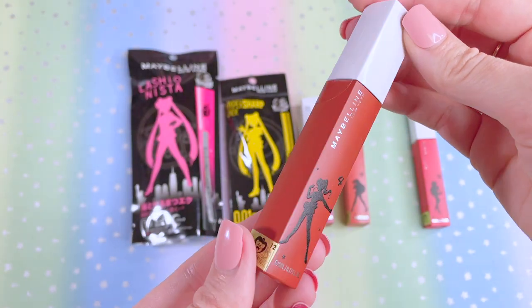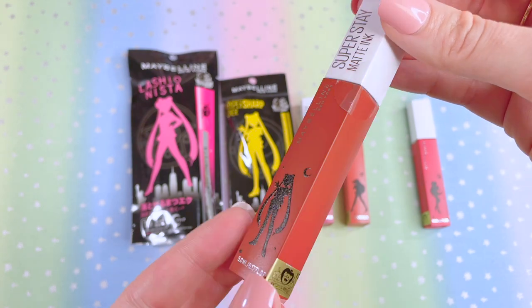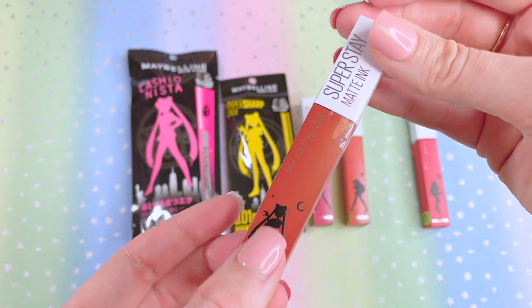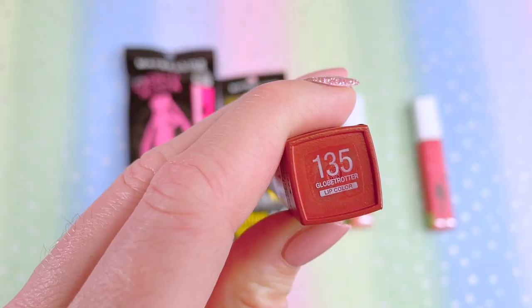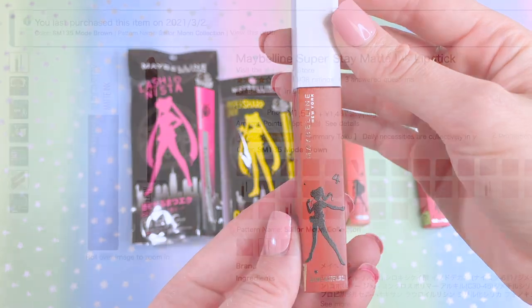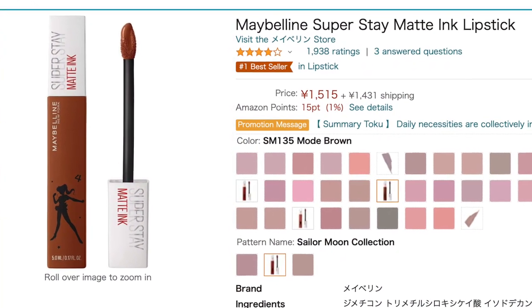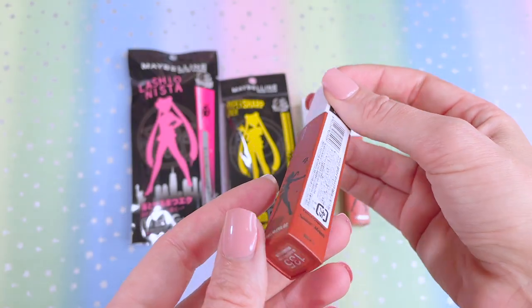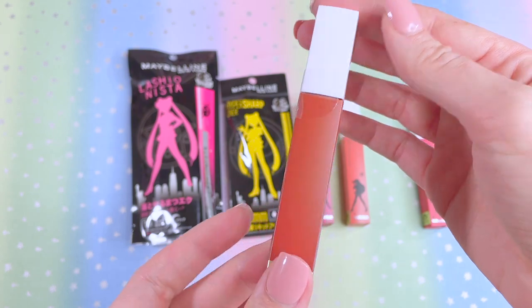Next up is Sailor Jupiter — my favorite guardian, my favorite Senshi. She has the Toei Animation sticker and Sailor Moon featured. This one is called SM-135, Globetrotter. Sailor Jupiter's is described as a mode brown, which I'm really interested to see on me. I don't normally go for browns, but I'm open to anything.